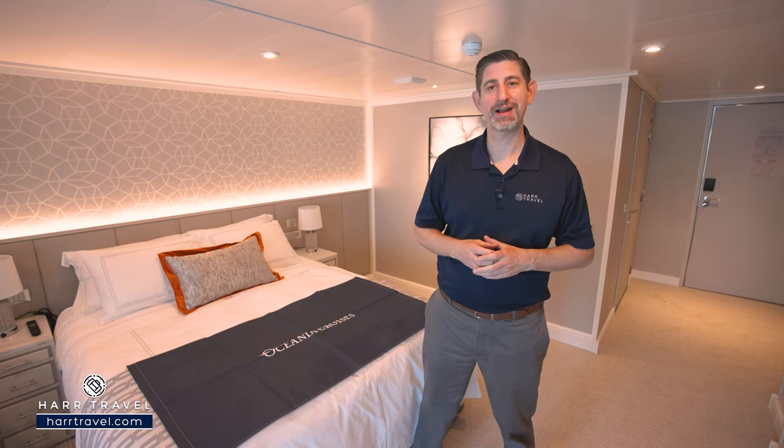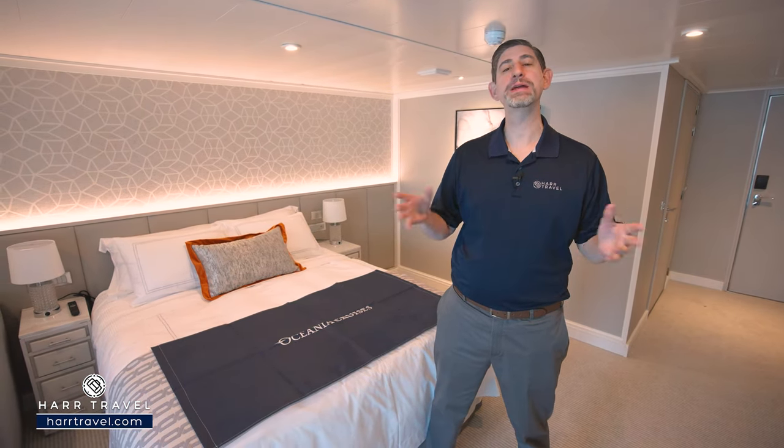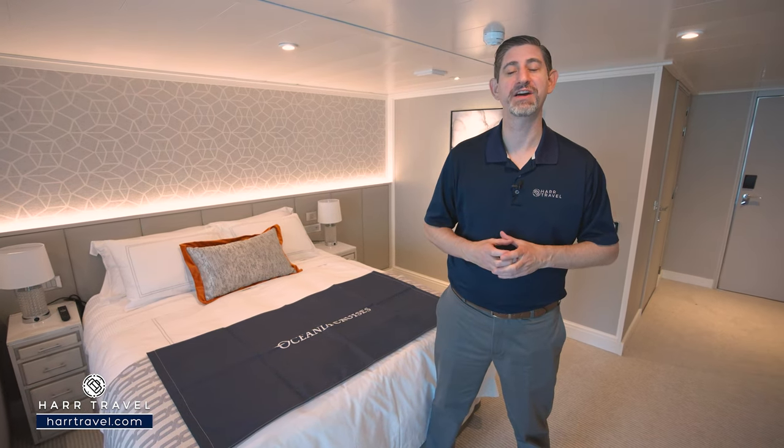Greetings, everyone. This is Danny from hardtravel.com, your Oceana cruise experts. And today I have the great pleasure of being on board the beautiful brand new Oceana Vista.